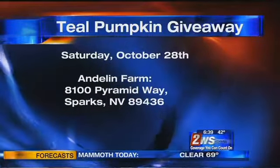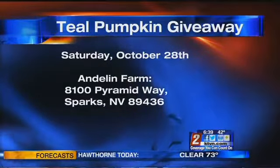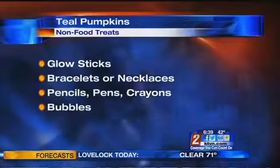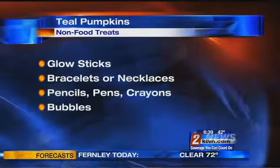You can pick up a free teal pumpkin this Saturday at Andalyn Farm — the Hess family will be there handing them out. Some items you can hand out this Halloween for those kids are glow sticks, bracelets, necklaces, or even pencils, pens, crayons, or markers, and of course, bubbles.